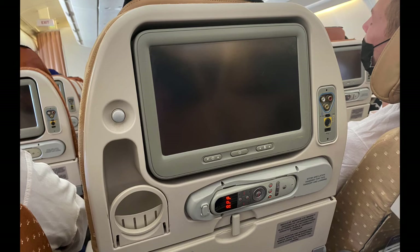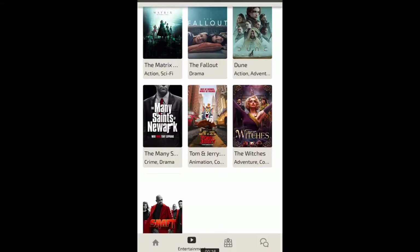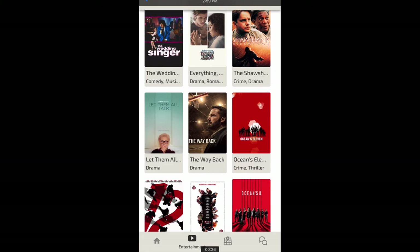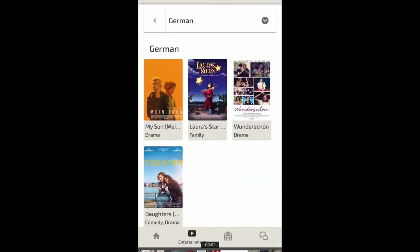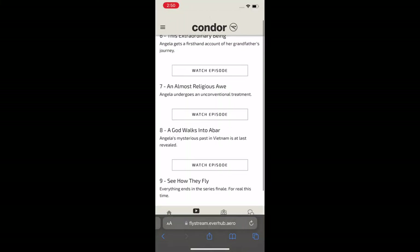Entertainment: the screens on the airplane were not working, but we were able to log into their entertainment system using a password provided by staff and watch movies and TV shows on our cell phones and the kids' tablets. From new releases they had: The Matrix Resurrection, The Fallout, Dune, The Many Saints of Newark, Best of Enemies/Worst of Friends, Tom and Jerry, The Witches, and Shaft. From classics: Doctor Sleep, Live by Night, 42, The Wedding Singer, The Shawshank Redemption, Let Them Talk, The Way Back, Oceans 11, 12, 13, and 8. They also had four German movies. TV drama included: Watchmen Season 1, Grey's Anatomy Season 17, Supernatural Season 13, and Westworld Season 2.